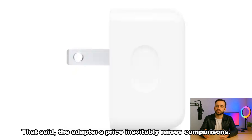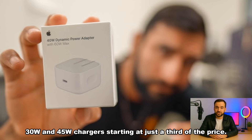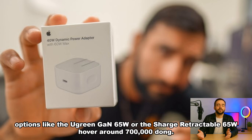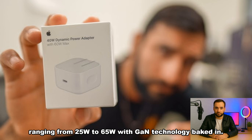That said, the adapter's price inevitably raises comparisons. While Apple asks over one million dong, the market is full of alternatives. Ugreen's Uno series offers stylish 30W and 45W chargers starting at just a third of the price. The Nexode Pro 65W, tiny yet powerful, costs around 600,000 dong, while Xiaomi delivers a compact 45W charger for about 300,000. For those who prefer integrated cables, options like the Ugreen Gon 65W or the Charge retractable 65W hover around 700,000 dong. Apple-certified Belkin models also remain strong contenders, ranging from 25W to 65W with GaN technology baked in.